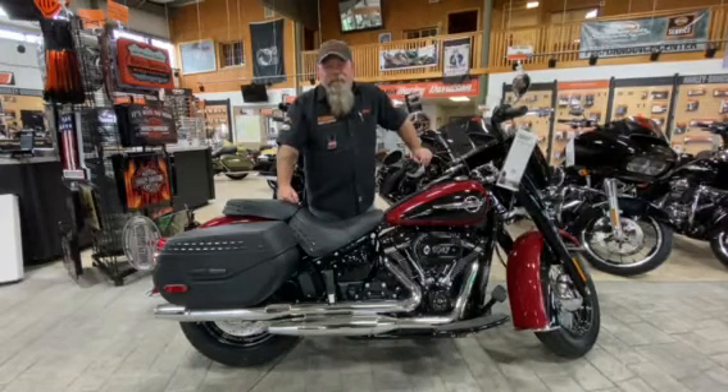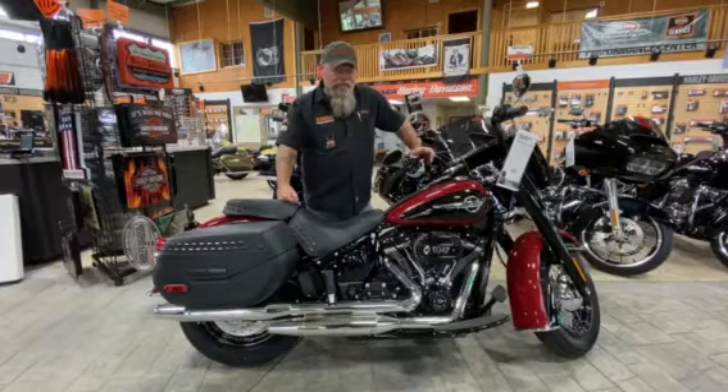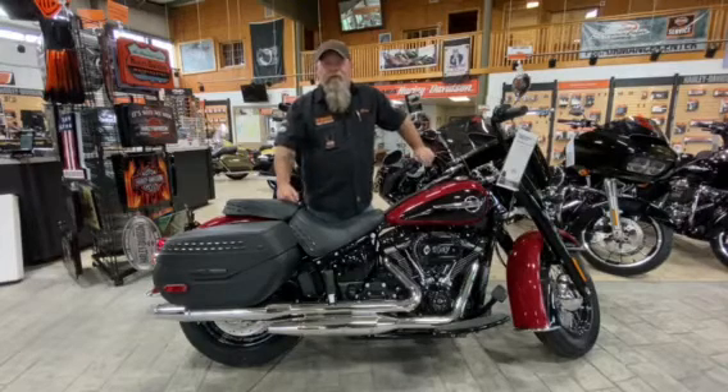It's Heritage Tuesday, people! This is Clean coming at you with a little something different today. I'm just going to focus on one bike — we're talking about this 2020 Heritage 114.